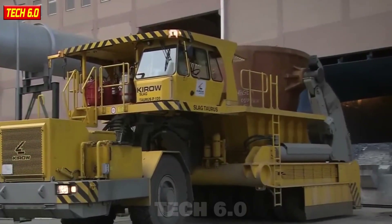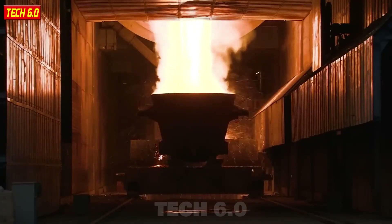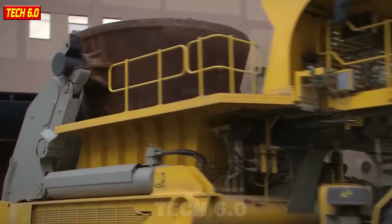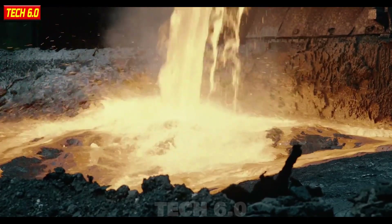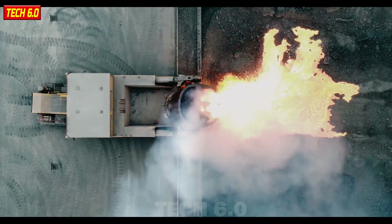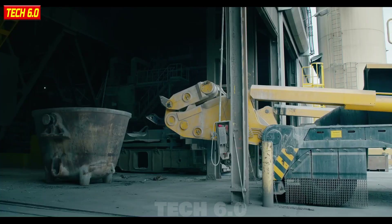The Slag Taurus P120 is not just a slag transport vehicle — it is also considered a superhero in the industrial world. With the ability to transport up to 25 cubic meters of molten slag at temperatures of up to 1,600 degrees Celsius, this machine is equipped with a modern and innovative steering system, as well as a reliable CAT articulated axle suspension system. All of this ensures that the Slag Taurus P120 operates with safety, stability, and reliability during its operation.